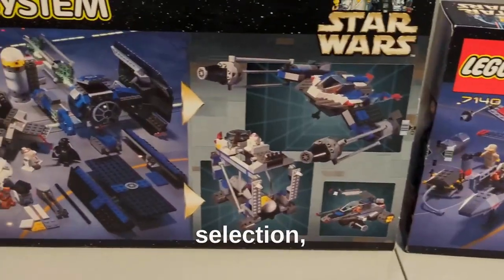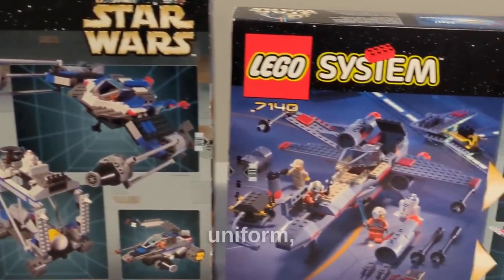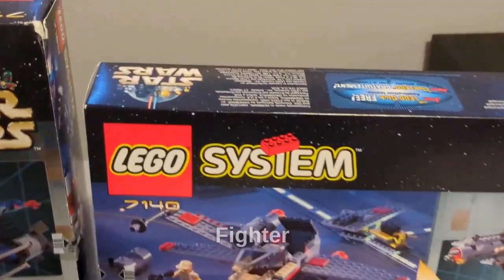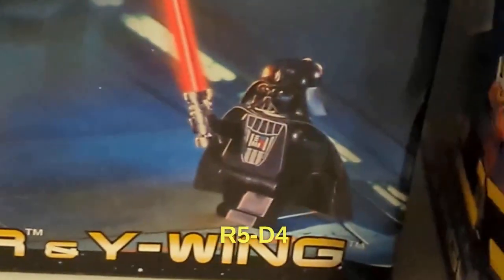When it comes to the minifigure selection, they're both nice. The X-Wing Fighter includes R2-D2, Luke Skywalker in his pilot uniform, Biggs, and a rebel technician, while the TIE Fighter and Y-Wing only comes with three minifigures: Gold Leader, R5-D4, and Darth Vader.